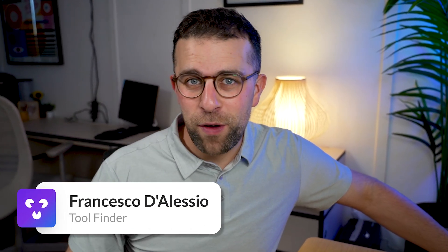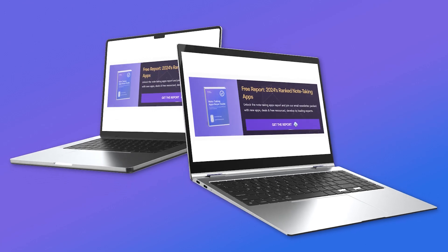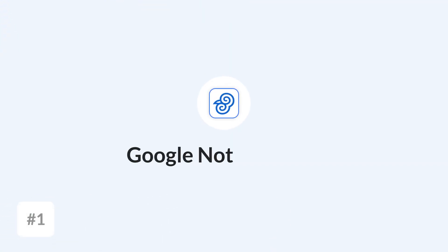Welcome everyone, my name is Francesco D'Alessio, welcome to Tool Finder. If you're interested in subscribing, there'll be a link down here. If you're interested in getting a free report of the best ranked note-taking apps or a buyer's guide, you can find the link below — you'll get both of those in an email. And naturally, explore the best productivity tools out there.